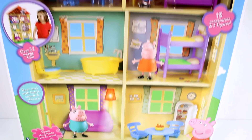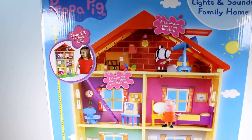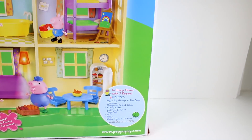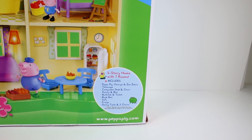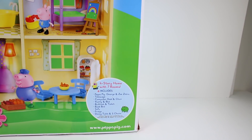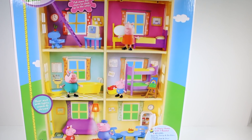It says the attic window opens to see the stars and it requires two double-A batteries. Let me flip this around — there's a nice look at this! It says four-story home with seven rooms, includes Peppa Pig, George and Zoe Zebra, telescope, computer desk and chair, vanity and bed, bathtub and toilet, bunk bed, sofa, fridge, dining table and two chairs. Other figures and accessories are sold separately. I'm so excited, let's go ahead and get this out of the box!